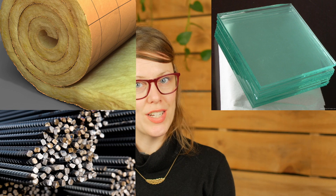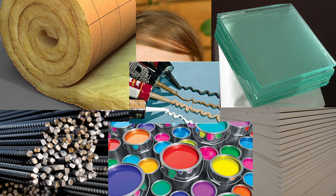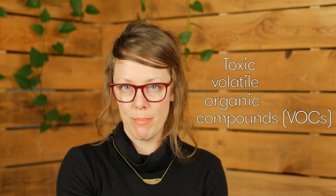Now imagine everything that goes into a building. Each part and layer is comprised of hundreds of different building materials — from glass, to steel, to insulation, to gyps, to paint, to glues, to sealants, and of course the list goes on. Many of these products can release toxic volatile organic compounds, which in high concentrations in poorly ventilated spaces can contribute to all kinds of negative health impacts.